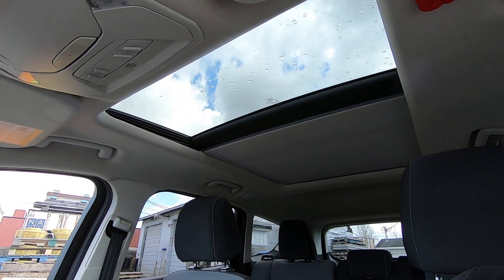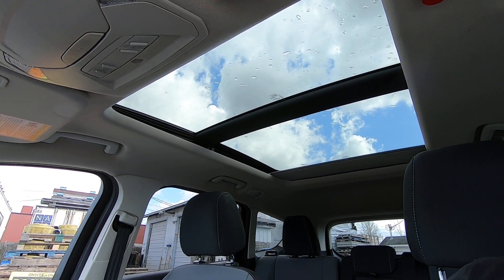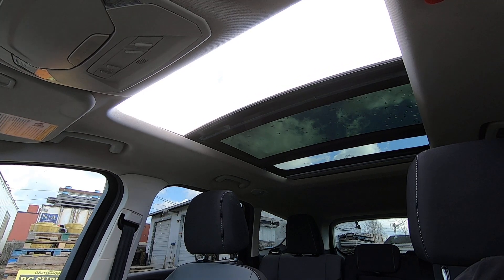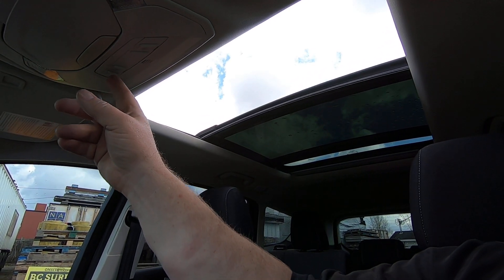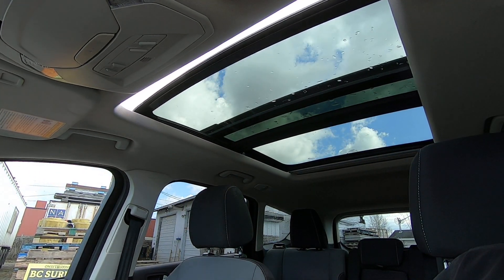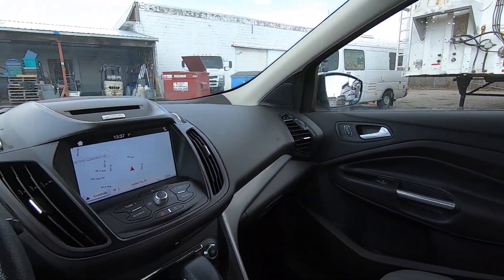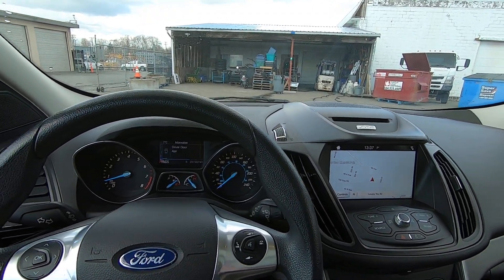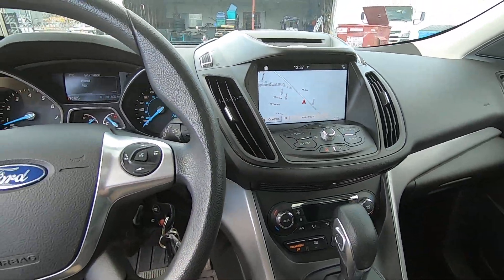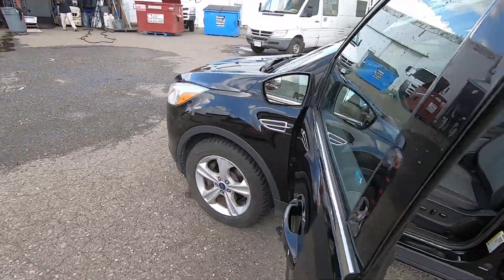The sunroof opens automatically and stops, then goes again. We don't try all the options in the vehicles — I just play around every once in a while. We don't test air conditioning unless it's hot outside.